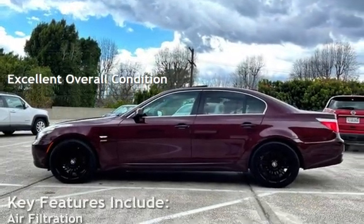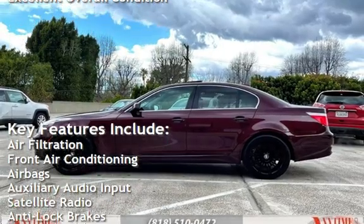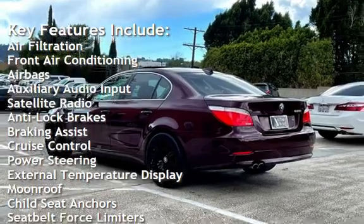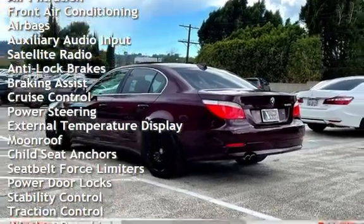Key features include air filtration, front air conditioning, airbags, auxiliary audio input, satellite radio, anti-lock brakes, and braking assist.